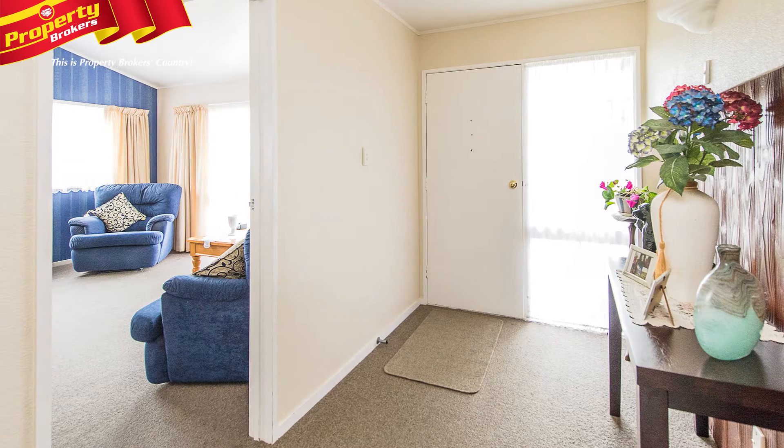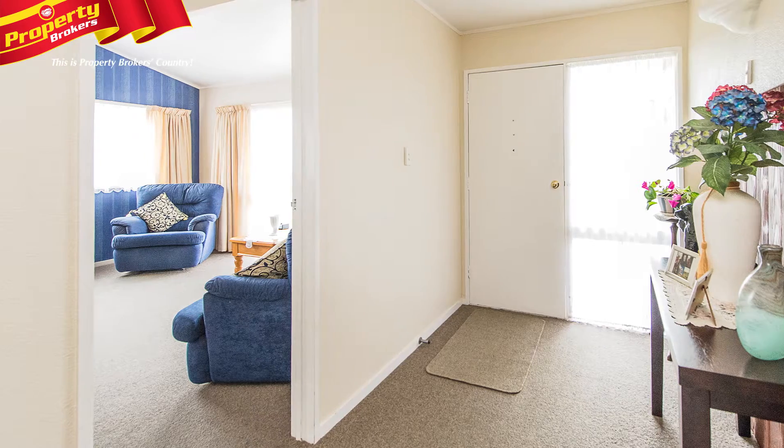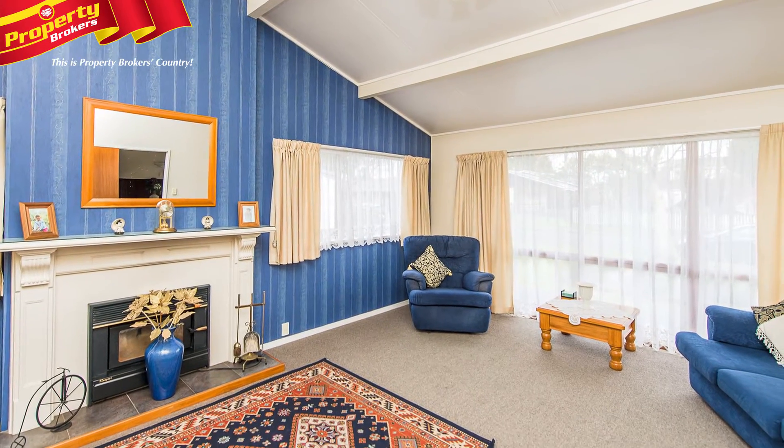80 Patterson Street is a cosy home, with batts in the ceiling and underfloor, insulation in the exterior walls and a wood burner.